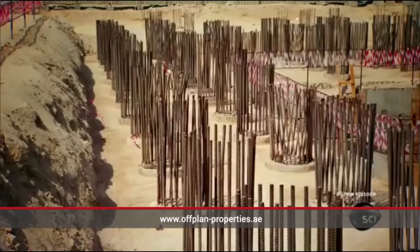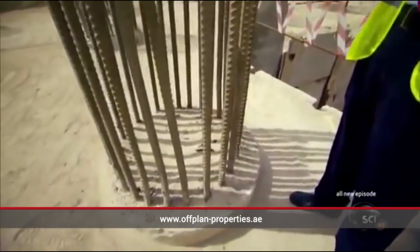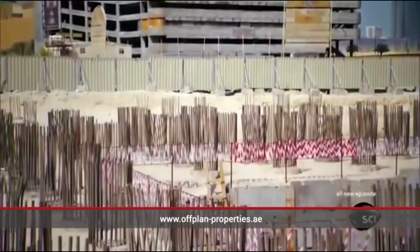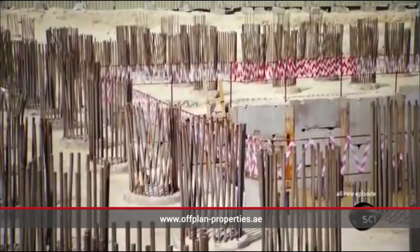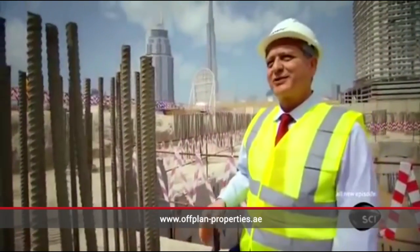If you can actually visualize it and just look deep into the ground now, you would be looking at a concrete jungle with huge poles of one meter a side. We have about 250 of them under this tower, and they stretch down to about 36 to 40 meters deep.